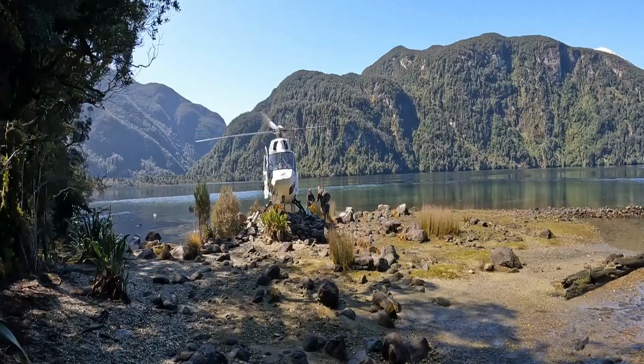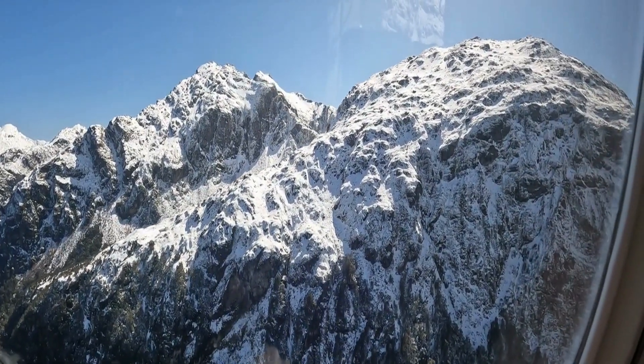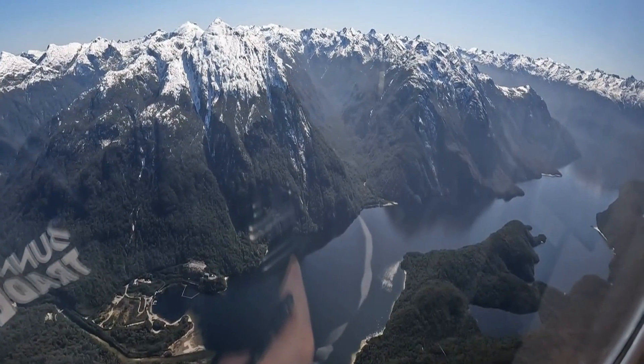And like all good things, after five glorious nights our trip had to come to an end — but not before the grand finale: a helicopter ride over the Fiordland ranges back to Te Anau.